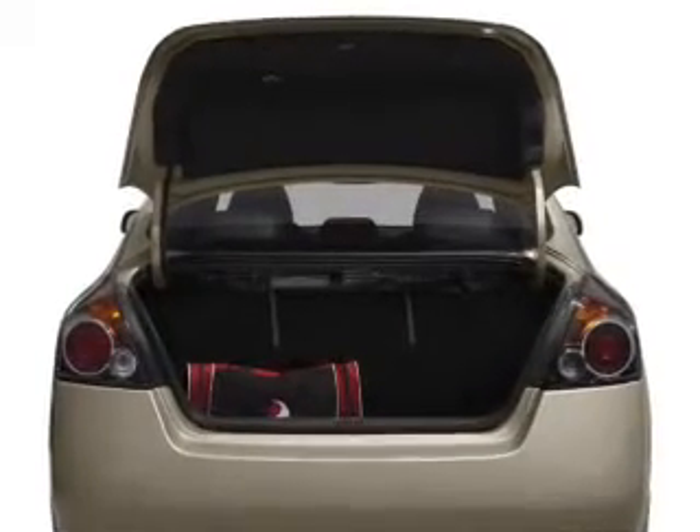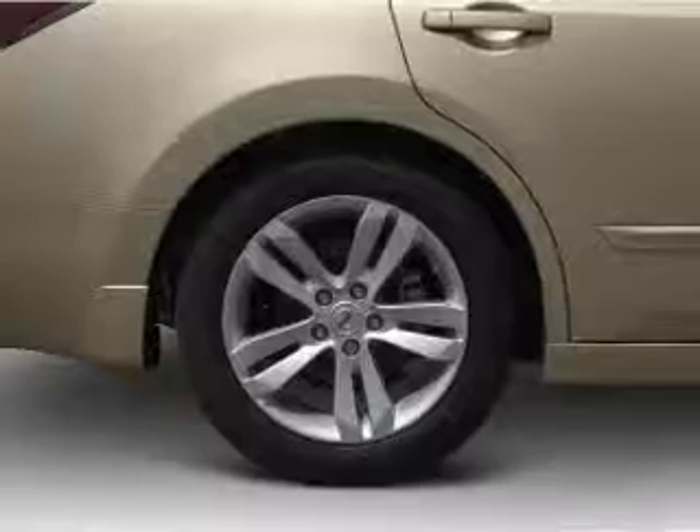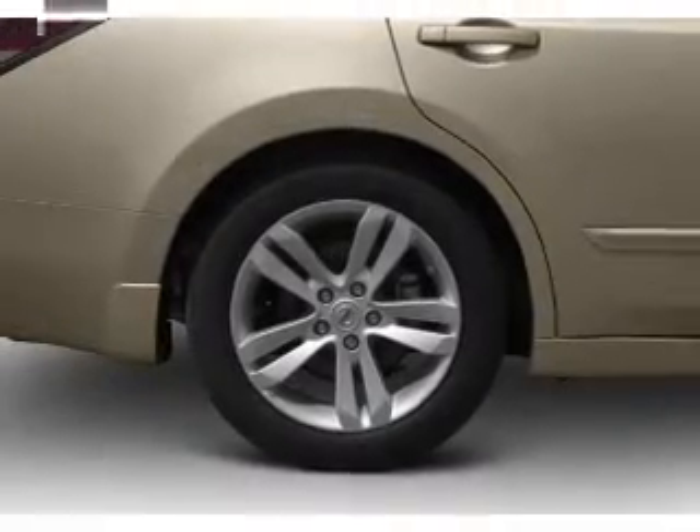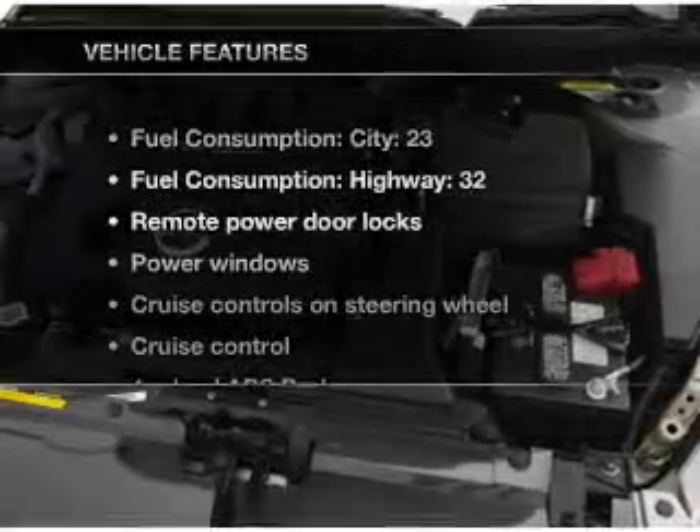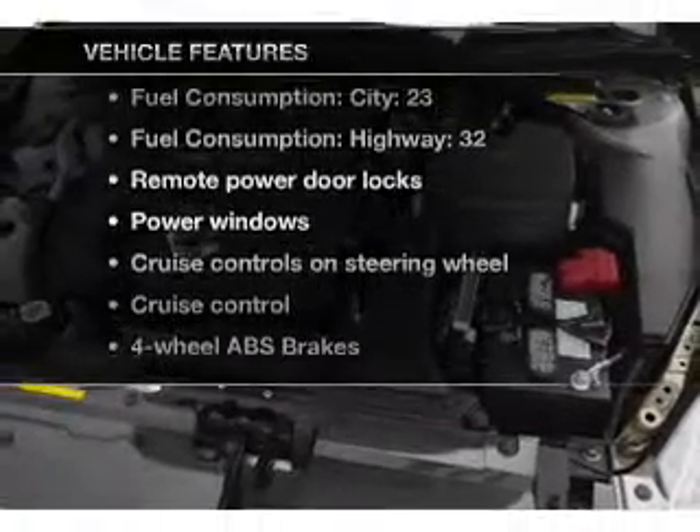Savor your listening experience with the premium sound system. The anti-lock braking system will keep you safe on the road. This car has separate passenger temperature controls. There's nothing like a sunroof on a nice day, and with these notable features, you won't want to miss out on the opportunity to own this amazing ride.